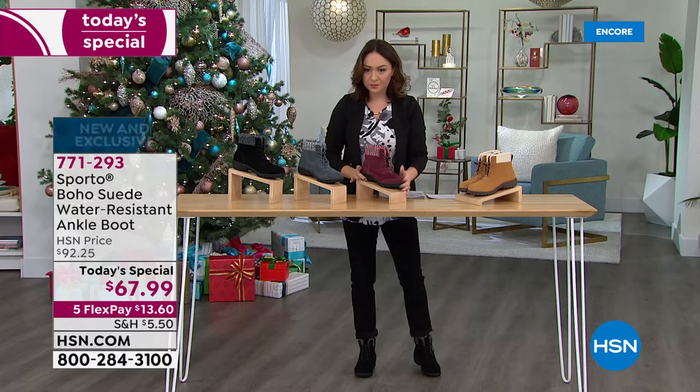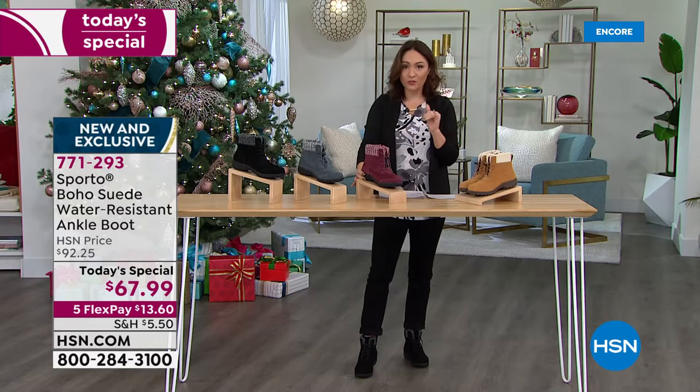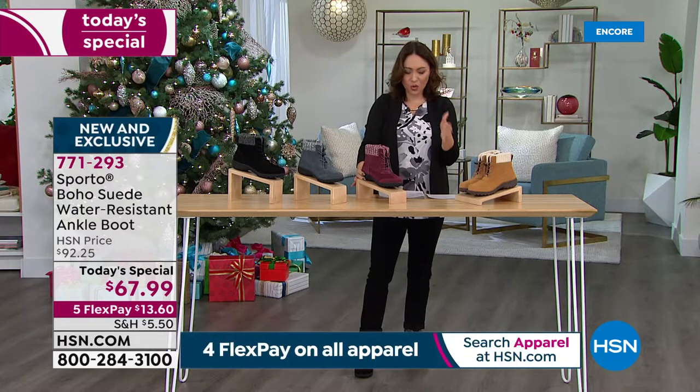Wine is already the most limited. 771-293 is the item number. Sizes are 6 through 10 in half and whole sizes, 11 in whole size only. You pick medium or wide widths.